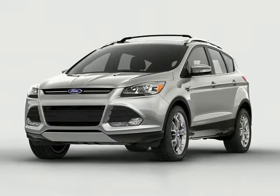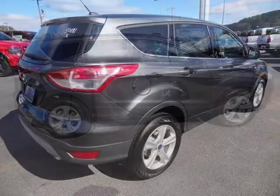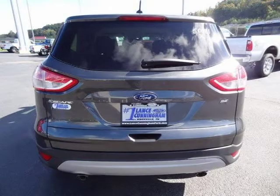This 2015 Ford Escape 4-Door Sport Utility is located in Knoxville, Tennessee and has 296 miles on it. This 4-Door Sport Utility has a beautiful magnetic MED exterior paint color which is complemented by a MED Lieutenant Stone CLTH interior color. For more information on this great 4-Door Sport Utility please click the link below.